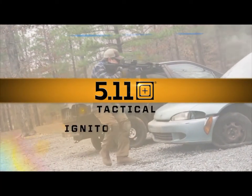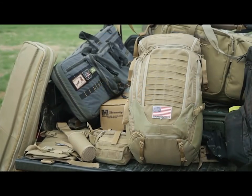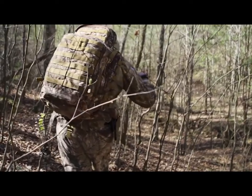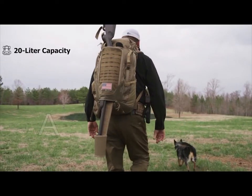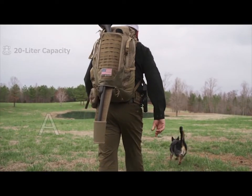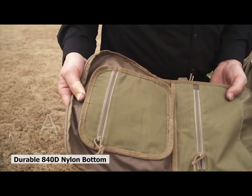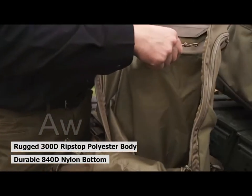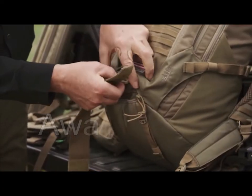The Igniter Backpack from 5.11 is a lightweight and structurally enhanced backpack, engineered for everyday carry and built to handle most difficult times. This backpack is built to carry tons of tactical supplies. It has a 20-liter capacity, and the modular exterior provides ample storage. It is made of durable 840D nylon on the bottom and rugged 300D ripstop polyester on the body, ensuring long-lasting performance and making it easier to carry anywhere.